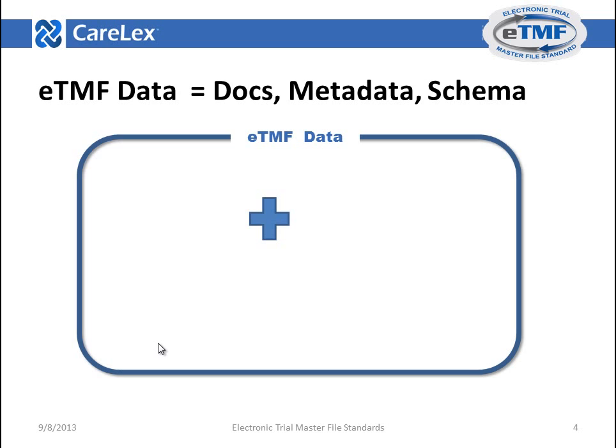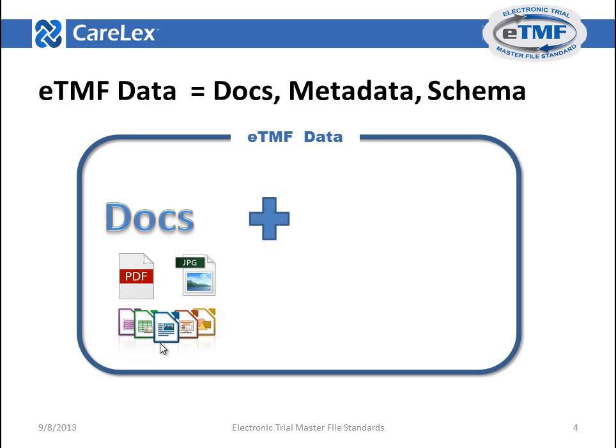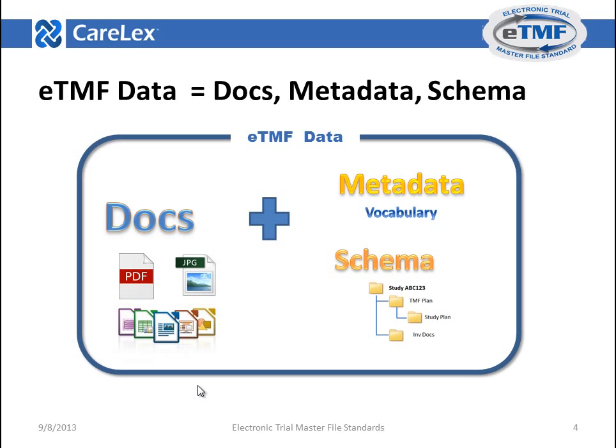What is ETMF data? It's a combination of documents, metadata, and schema. Documents — we use the term generically — could be a combination of PDFs, images, media, medical images, or other electronic content items. Metadata is a controlled vocabulary that allows you to search across multiple data sources. Schema describes how the content is organized and helps you locate content items. Finally, ETMF data must be machine-readable to help classify and locate information across disparate systems.